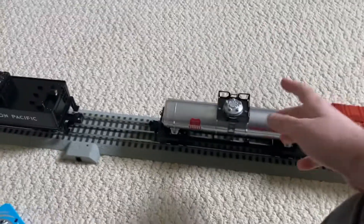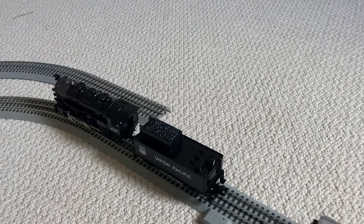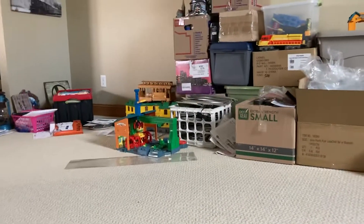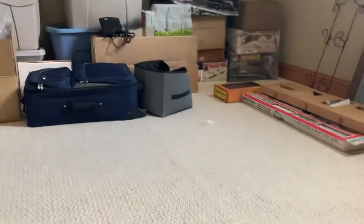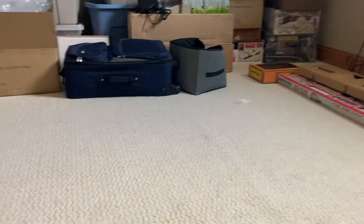I am going to be making my Lionel series once my train table is set up. My dad's going to be building it, and if you're wondering about my Trackmaster stuff, yes, I am going to still make Trackmaster videos. Once my train table is set up, I will be making my videos on the Trackmaster and on the Lion Chief train layout.